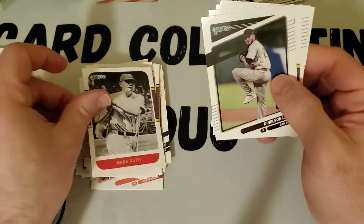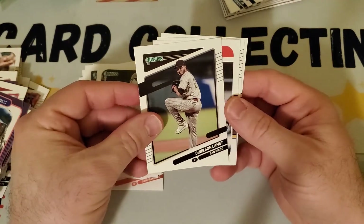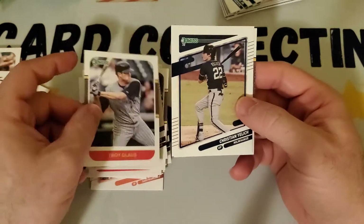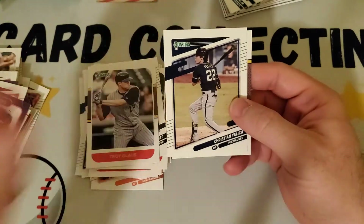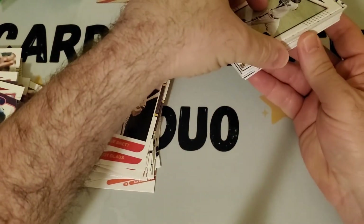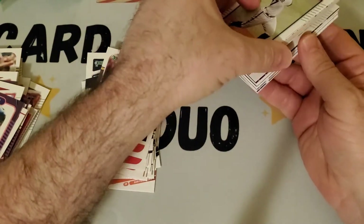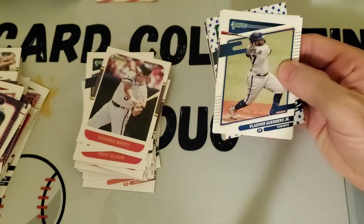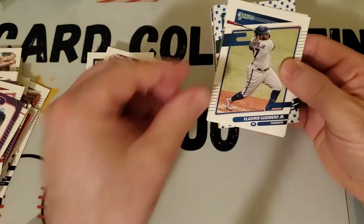Not too hard to find highlights for Babe Ruth. Got a Troy Glaus Angels throwback, Christian Yelich, George Brett. I'm gonna kind of move through these — this one has holo, orange, and diamond parallels. So Vlad Guerrero, Ryne Sandberg, German Marquez, Matt Olson — kind of a star parallel.